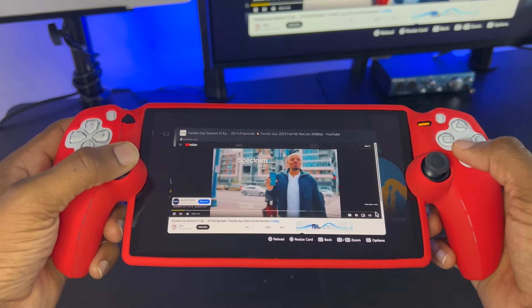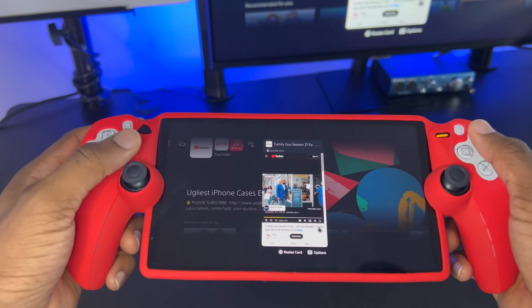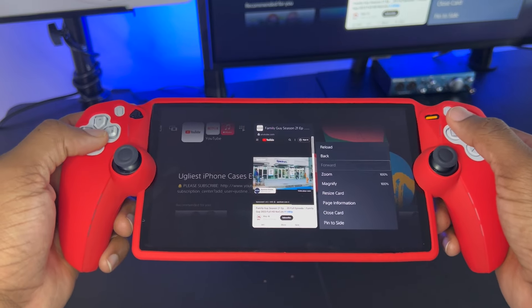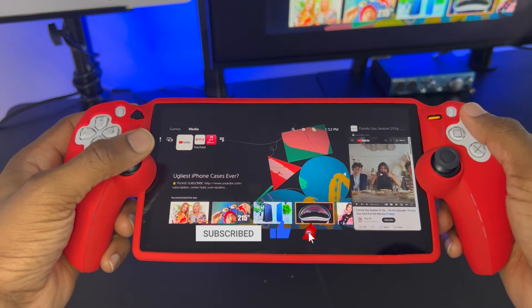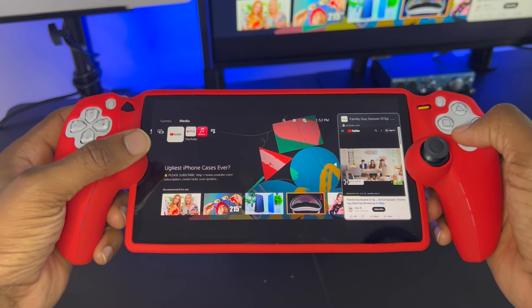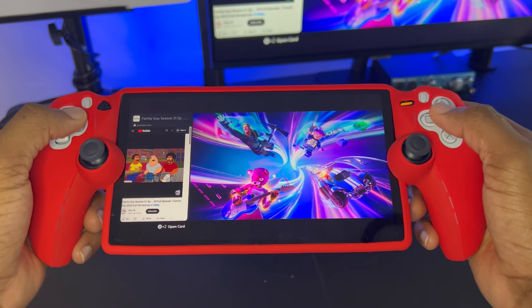Now if you want to have this as a split screen view while you play the game, all you have to do is click the square button and make sure that you press the start button. It's going to bring up a dialogue where you have to scroll all the way down to the bottom where it says 'pin to side,' and you'll be able to choose from left to right. However you want to have your screen orientation is up to you. I'm going to go ahead and pin it to the left side of the screen, and the next thing you want to do is go ahead and open up a game from the PlayStation 5's home menu.